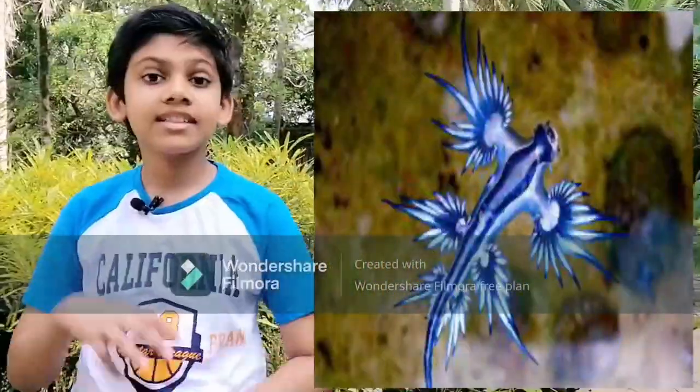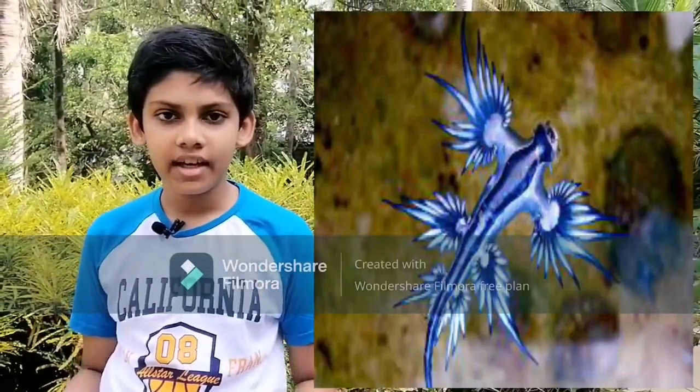Assalamu alaikum. Today I am here to share some facts about the most beautiful creature in the world — it's a sea creature: the sea slug. Sea slugs are a beautiful and intriguing group of invertebrates. They are tiny creatures known for their bright colors and intricate patterns — such eye-catching patches they have.